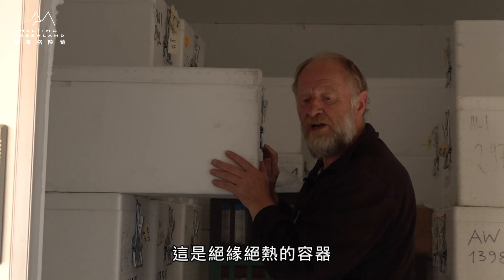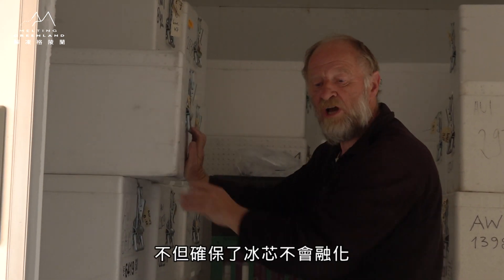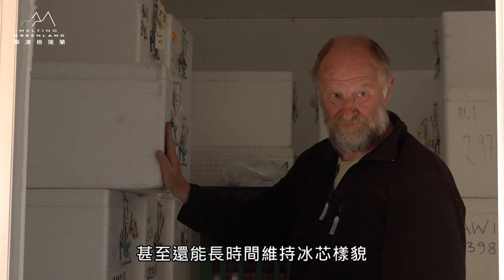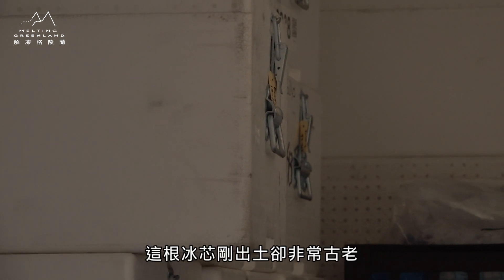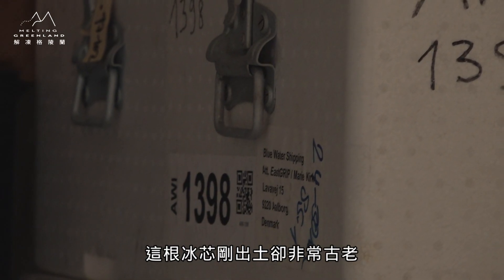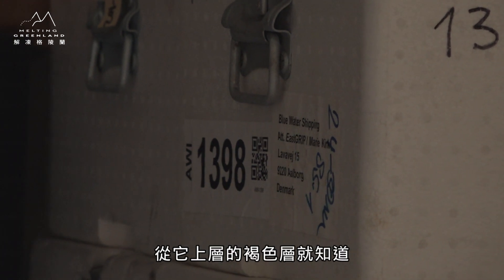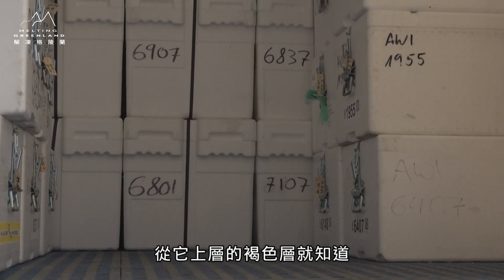Which is insulated, so they do not melt. They can stay cold for a long time. This is very fresh but very old cold. So we have this brown layer, and we know it well. It's called...